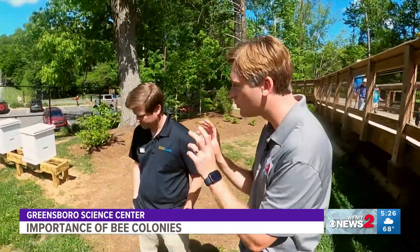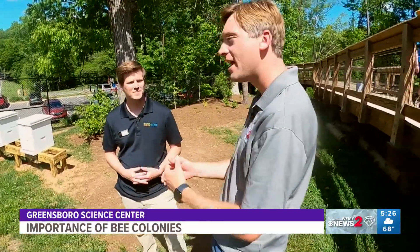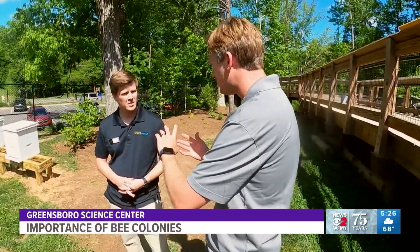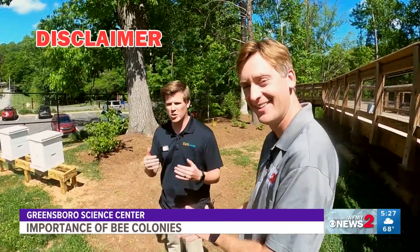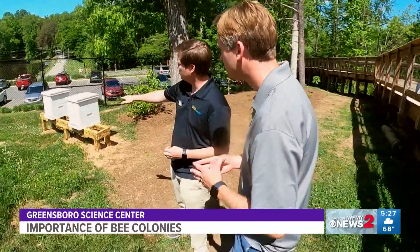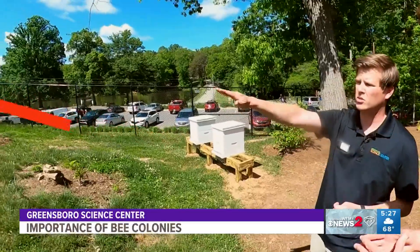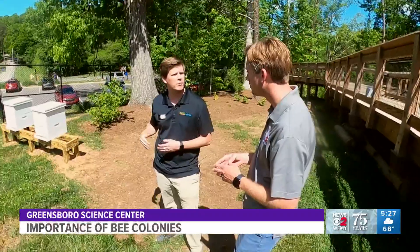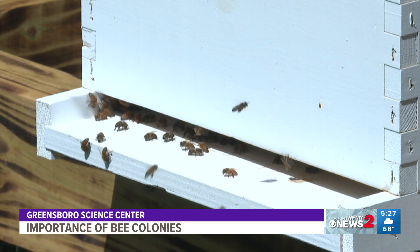We're moving a little closer down here to the actual hive. We're actually inside the ropes here at the Greensboro Science Center, standing on one side of the hive. The flight path of honeybees is going to be straight out, so really when you see a honeybee hive, you want to stay out of right in front of them. You want to come up from the side or from behind, and if you ever want to look at the entrance, come around from the side and look in at it.